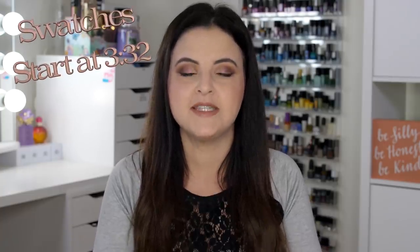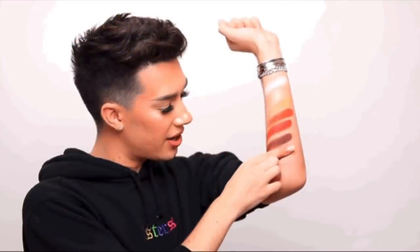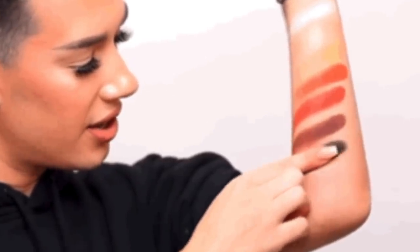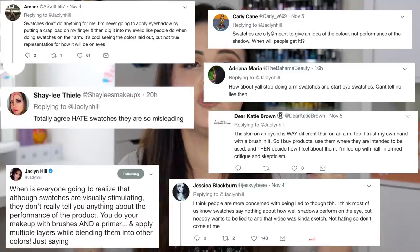Very recently, the YouTuber James Charles came out with his teaser trailer for his palette with Morphe. Not very long after that, people were a little upset with James. Basically, what he had done — it looks like on his arm — was that he had swatched it once and then swatched the shade again over top. A lot of people accused James of being deceptive in this. James has tried to explain why he did that, but this video really isn't about James. It's about the reaction to James and other people who do swatches, when people say swatches don't even matter anyway.